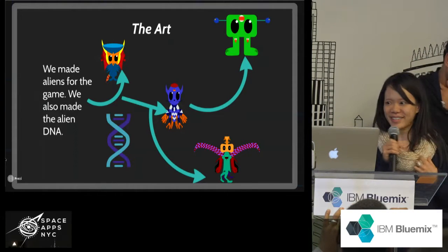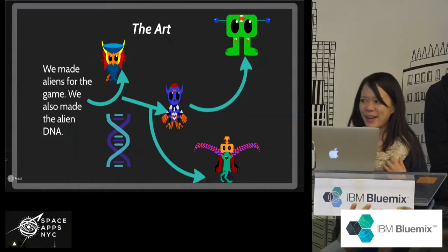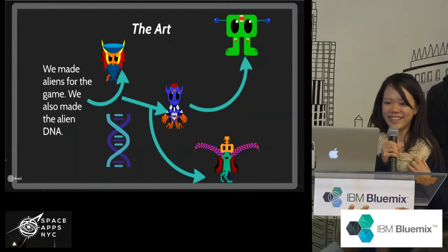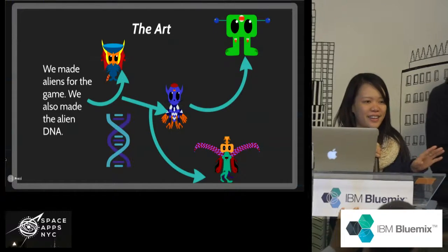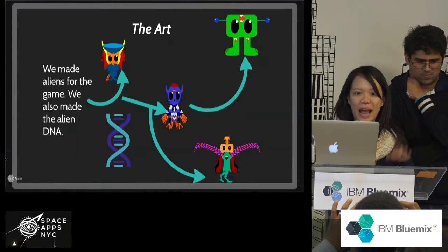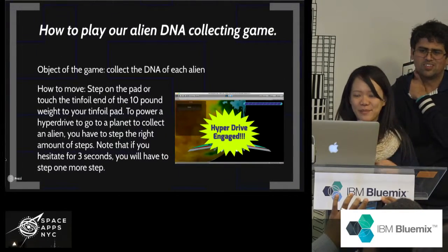Laura designed all the aliens and graphics on her sketchbook. All I did was take her sketches and put them into the computer's illustrator. The idea is that astronauts will exercise and have to crash into the aliens to capture DNA from them.